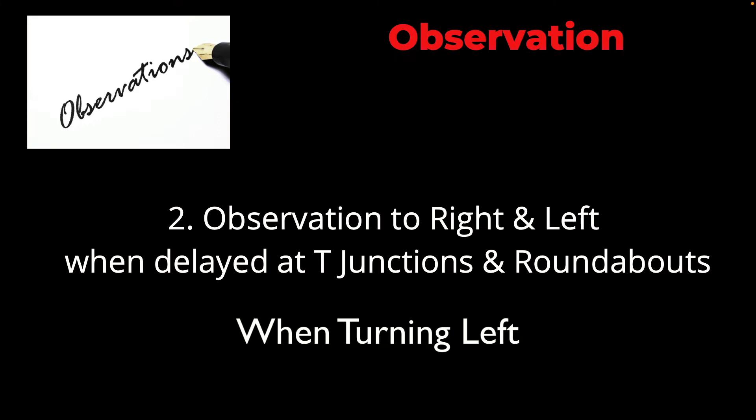The second tip is observation to the right and left when delayed at the likes of T-junctions and roundabouts. What happens is when you're stopped, particularly if you're delayed for a length of time, you tend to focus, if you're turning left, to the right-hand side. And you forget that there could be a pedestrian, a cyclist, anything at all quite literally coming from the left as well. So when you have time and you see a couple of cars coming, give a little look to the left just to confirm it's safe. Before you move, confirm that it's safe to move to the left as well as being safe from the right. I compare it to watching a game of tennis — you're looking right and left as you need to, to make sure you can see everything.